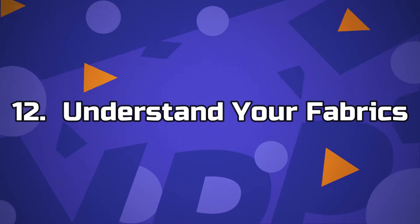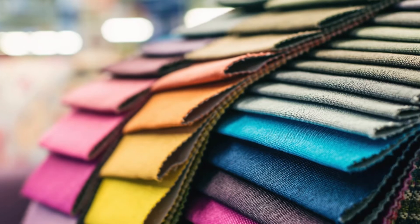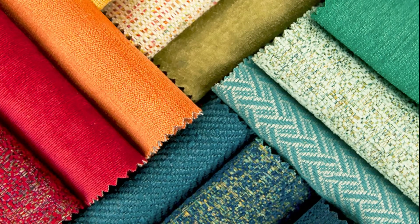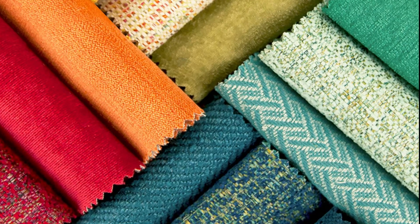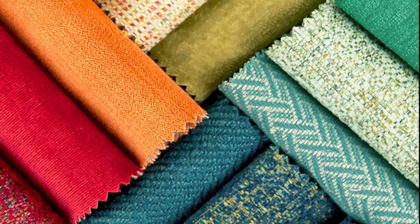Number 12: Understand Your Fabrics. There are different kinds of fabrics and each fabric has a unique type of maintenance, styling and sometimes usage. If you do not know your fabrics, you could go to a fabric store or ask your tailor. Knowing your fabrics gives you an idea about what to buy. Polyester, nylon and rayon — all man-made fibres — won't hang properly on your body like natural wool or cotton fabrics.